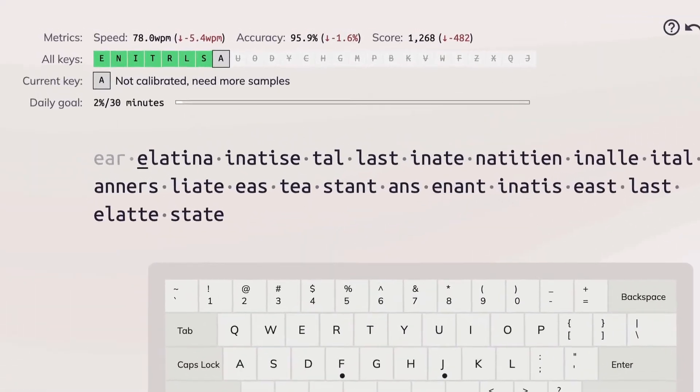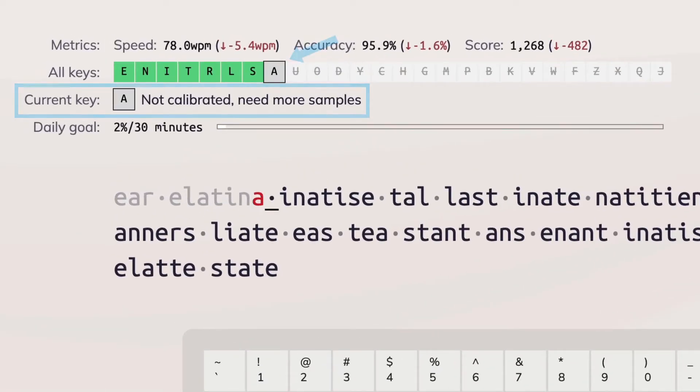It doesn't really matter though, because the point of this part is just to measure your strengths and weaknesses and get an idea of which letters you need the most work on. As you're moving through these initial modules, you can tell which letters are being focused by looking up at the top, and you'll know that you've completed all of them when you just get to the end.